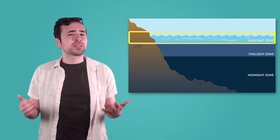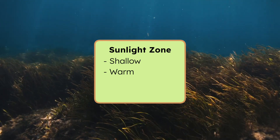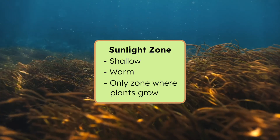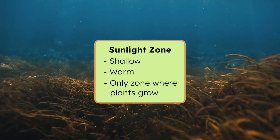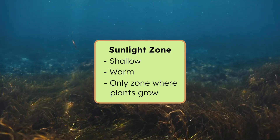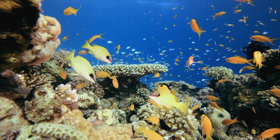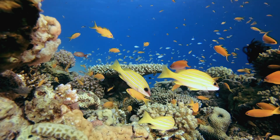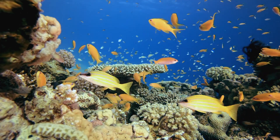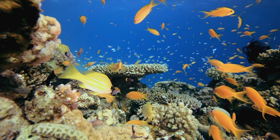The sunlight zone is the shallowest of the ocean zones, but 90% of all marine life lives here. Why do you think sea creatures would want to live in the sunlight zone? The sunlight zone is the warmest zone, and the only part of the ocean with enough sunlight for plants to grow. These plants are very important, because they create food and oxygen that many sea creatures need to survive. Tiny living things called plankton eat these plants, small fish eat the plankton, and bigger fish and ocean animals eat the small fish. The sunlight zone is like a giant underwater cafeteria, full of food for all kinds of ocean life.